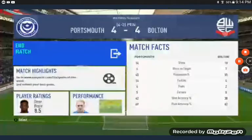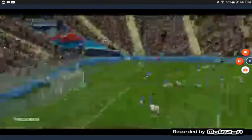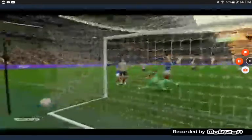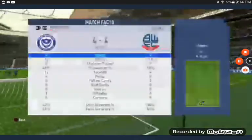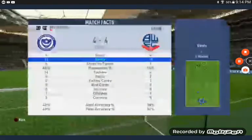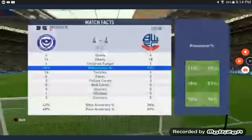Here we go. Let's show the match stats for you guys that watched this long. 4-0. From stats, Bolton should have won this. Four goals each side, 18 shots for Bolton compared to Pompey — it's four.